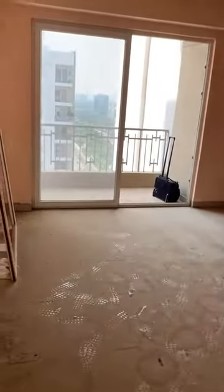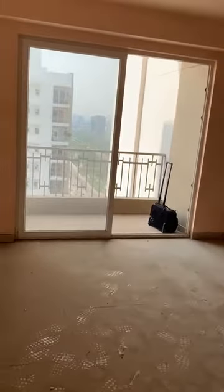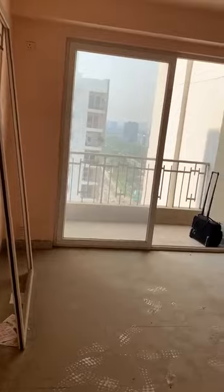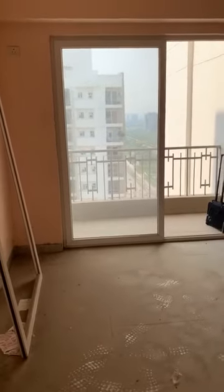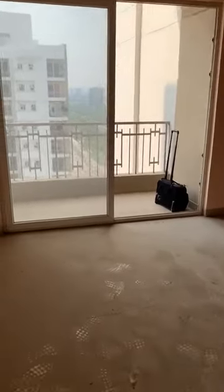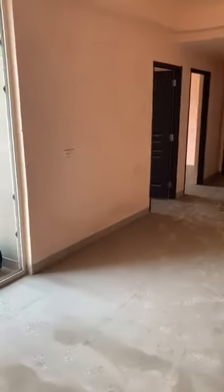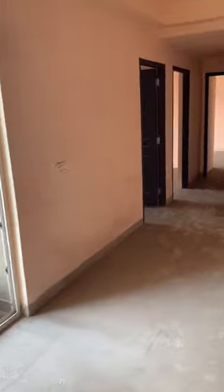Now we are entering the hall. The hall is around 18 feet by 10 feet. Then you can see the dining space, which is again 10 feet by 10 feet.